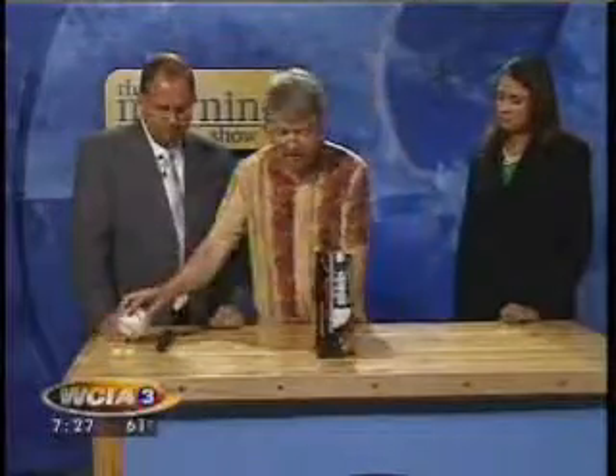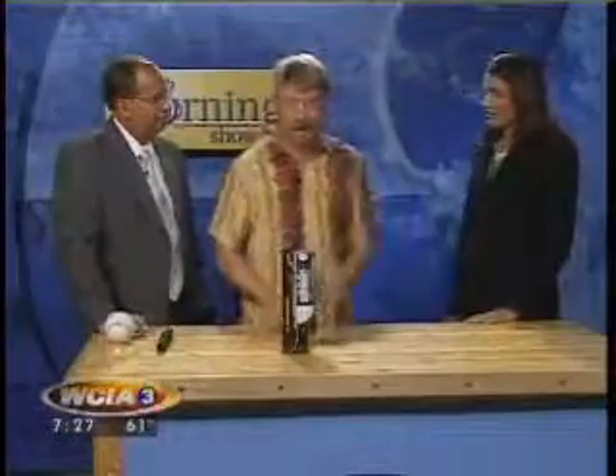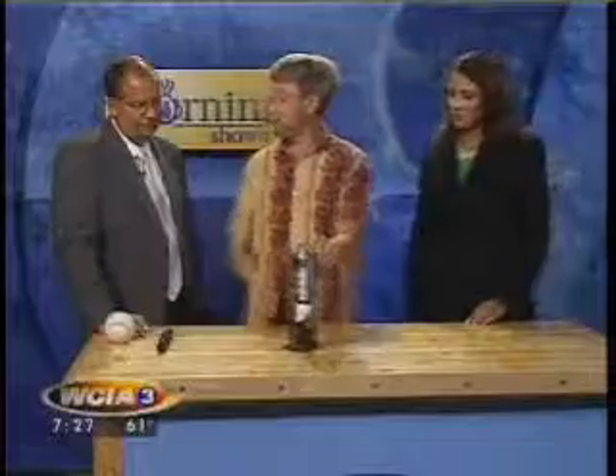I noticed at the fireworks show they would shoot these things up at different angles, but they would all go to about the same height, creating this curtain of color. So how do they do that? They have to figure out the speed — there's a lot of physics involved in this.